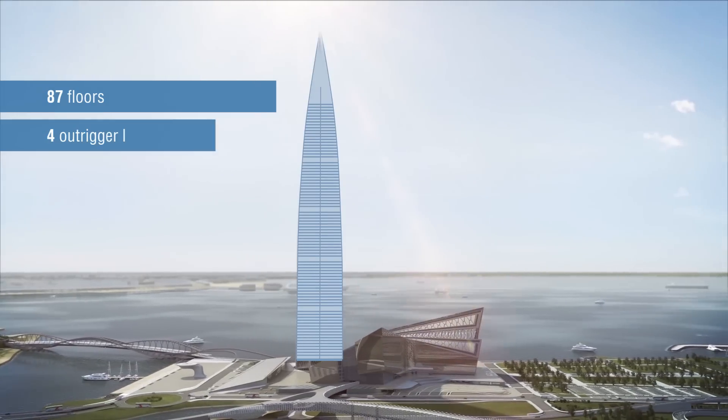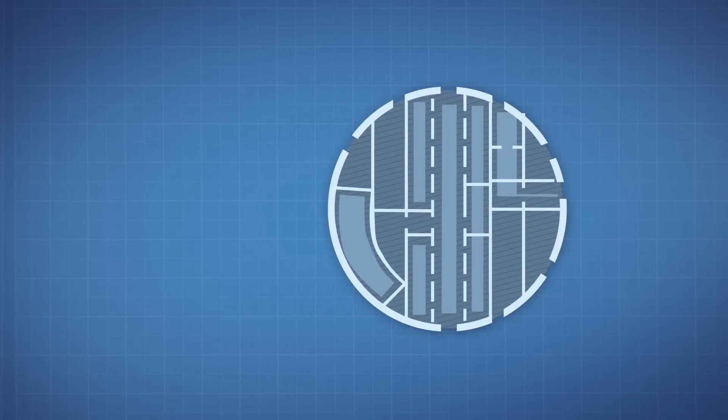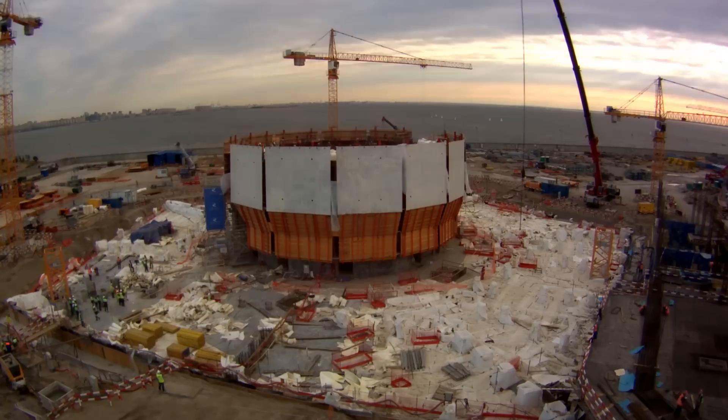The core of the Lochte Center is a hollow concrete cylinder with a thick outer wall. Vertical utility systems such as MEP networks, lifts, and evacuation stairs will be installed inside the core.